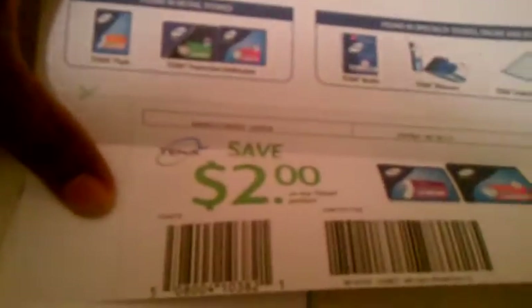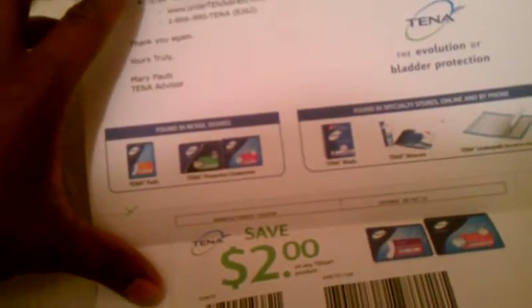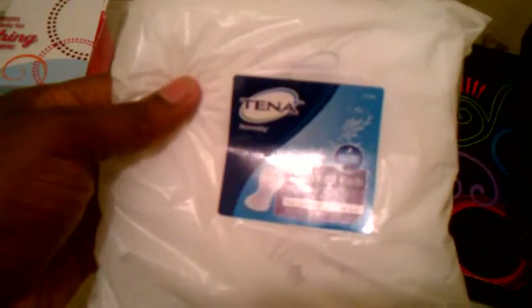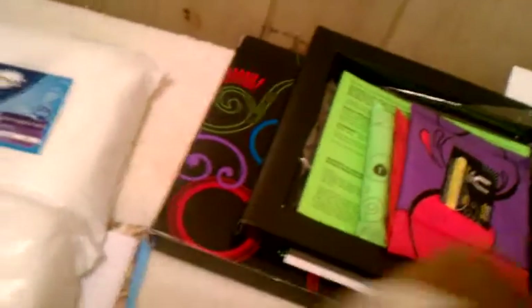There's a little letter from the company, and at the bottom is a two dollar off coupon for any Tena product. It's just a sample pad for incontinence. There's actually another one inside — same thing. That's it for all the packages.